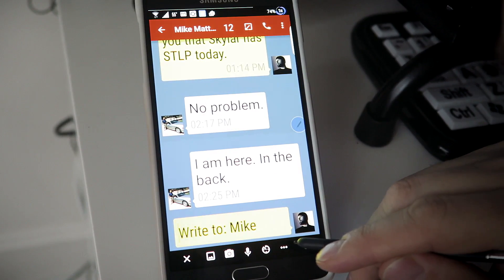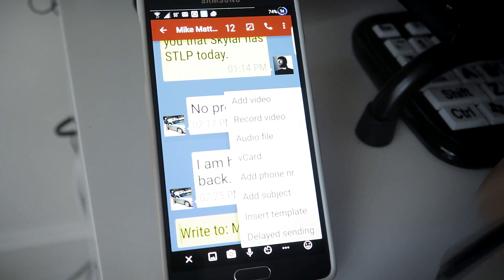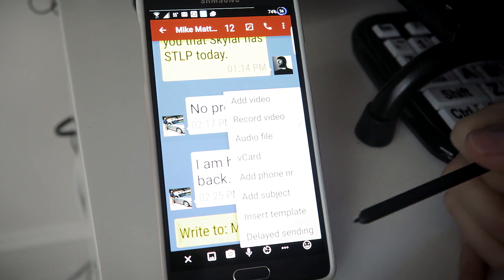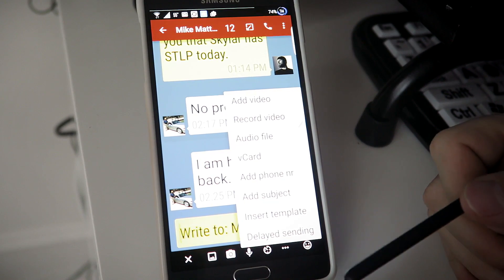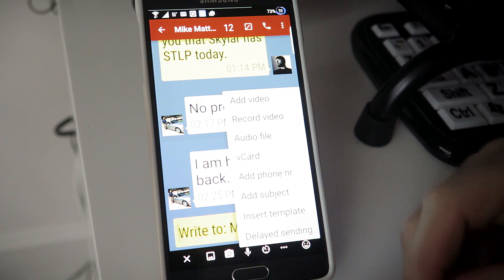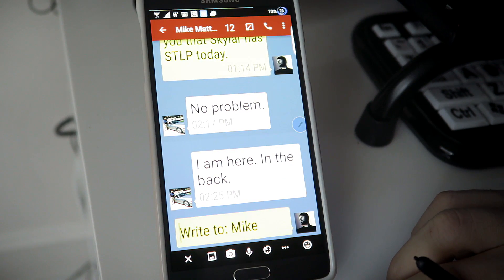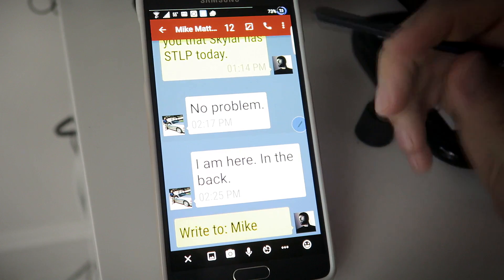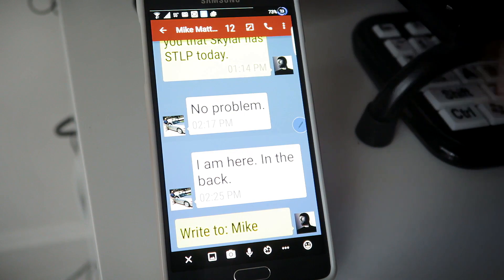You also have a more icon with other options, like the ability to record video and add video, add files — so if you have an MP3 on your phone you can add that — and add phone numbers. Lots of things to choose from there. Up in the header bar you have a phone icon; you can just tap that and it will instantly dial this person and give them a call.